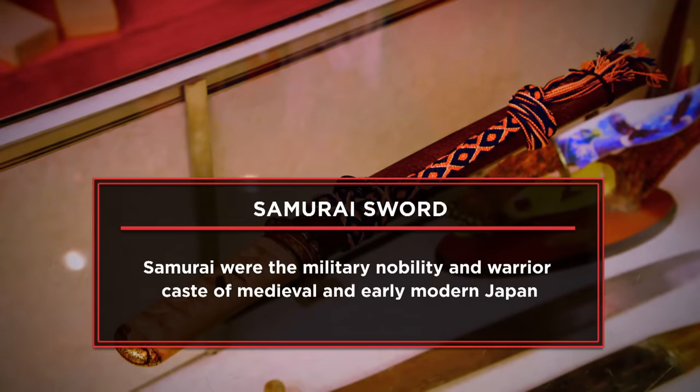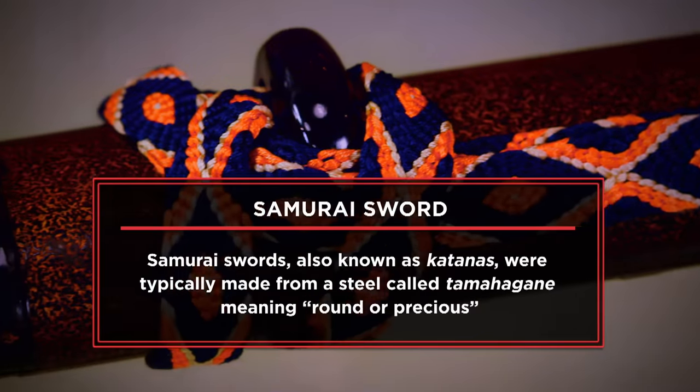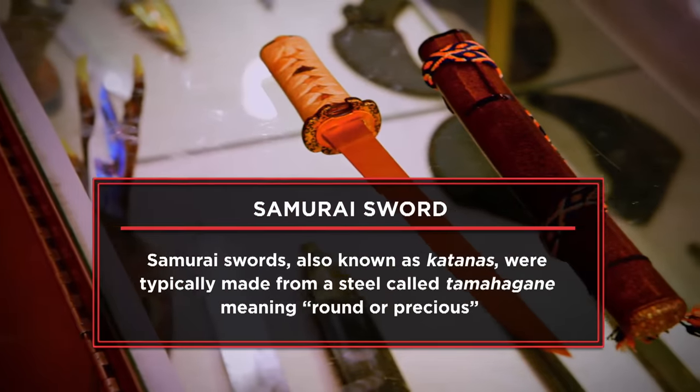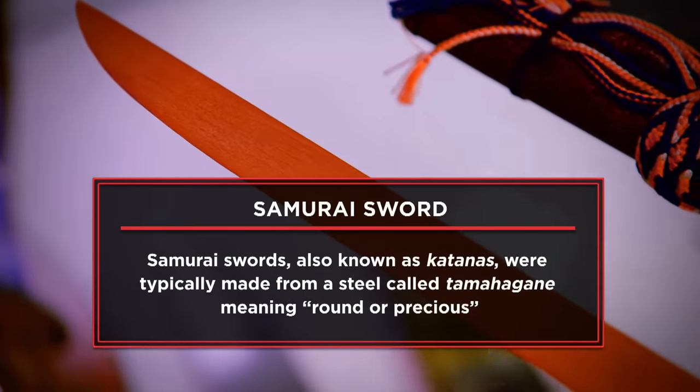I'm here today at the pawn shop to sell my sword. My grandfather brought the sword back from World War II, and it's been in the family ever since. I was looking to get $8,000 for the sword. If I walk out of the pawn shop today with $8,000, I will take my family on a vacation to a theme park in Florida.